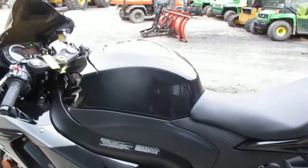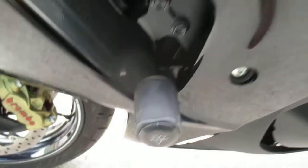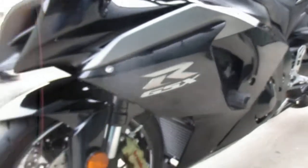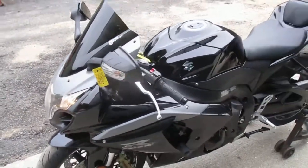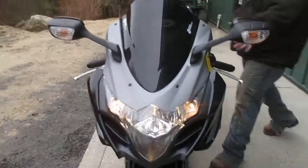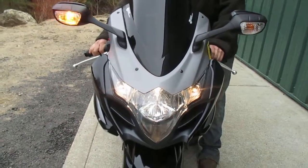If you're looking for a really nice bike, come down and see this one. Let's do a high and low beam check — low beam, high beam, back to low. Left directional, right directional, and horn.